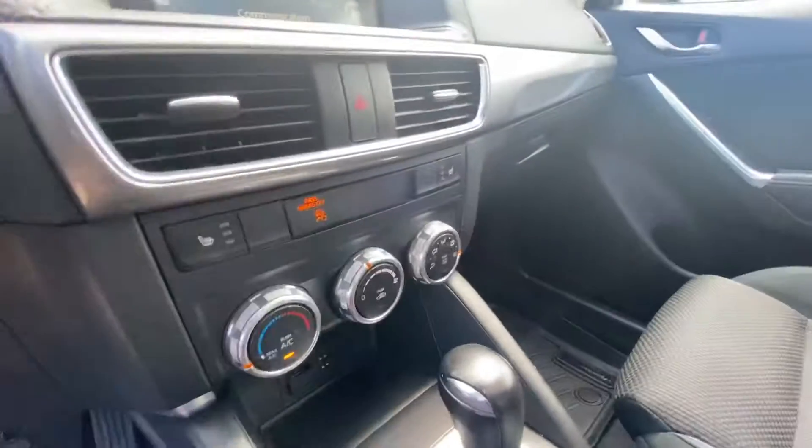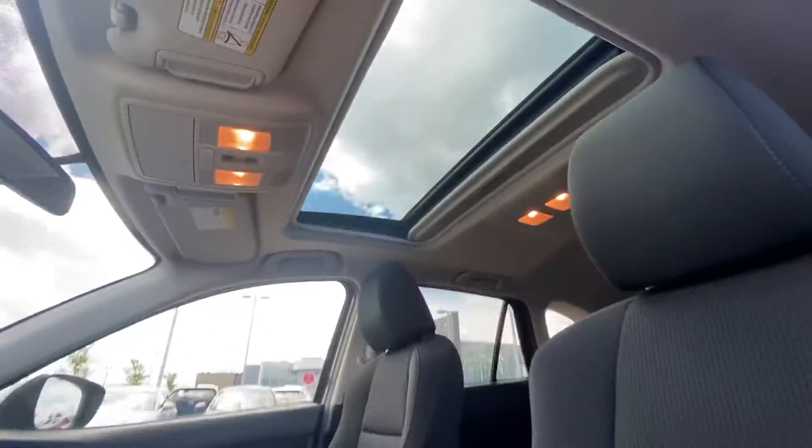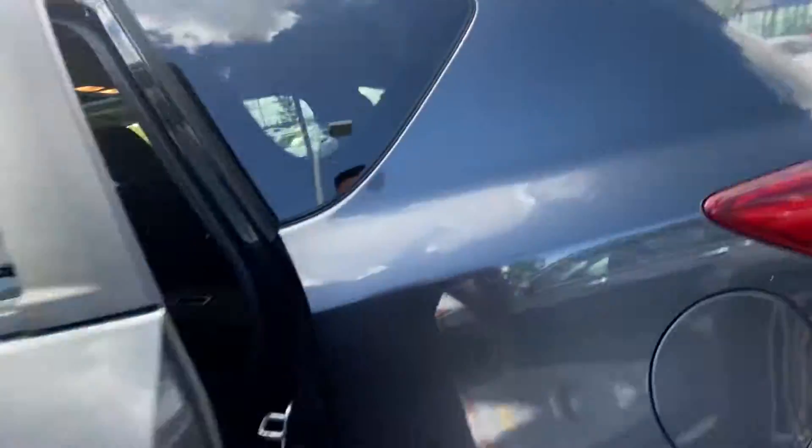It has your heated seats for the driver and the passenger as well. And then there's a sunroof right up there — perfect for a day like this.